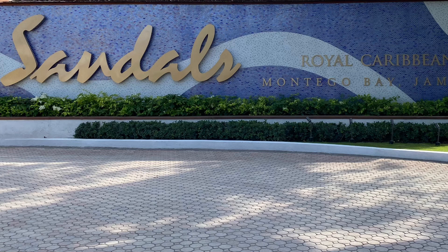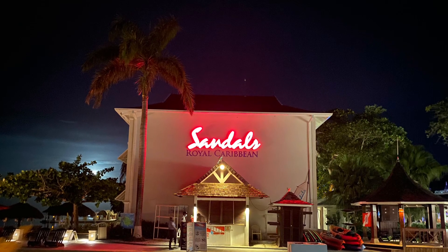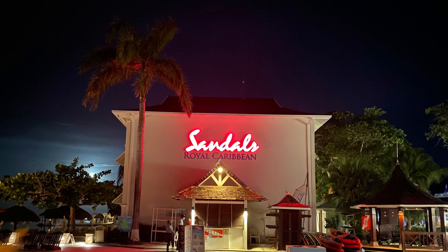Sandals Royal Caribbean is in Montego Bay, Jamaica. It is Jamaica's only resort with a private offshore island. There are nine exquisite five-star global gourmet restaurant options. British style afternoon tea is served daily. There is a British pub offering authentic pub dining. Be sure to try the crispy mozzarella sticks — they were delicious.